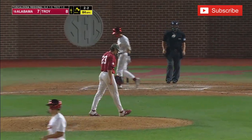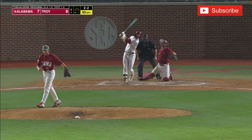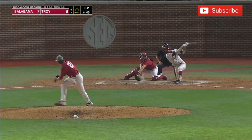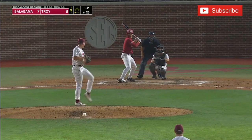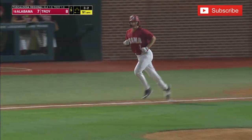Called strike three on the outside corner. Williamson goes down on strikes. B.C. starter John West with a three-pitch strikeout of Tremaine Cobb Jr. Full count — runs inside and Hodo earns a walk.